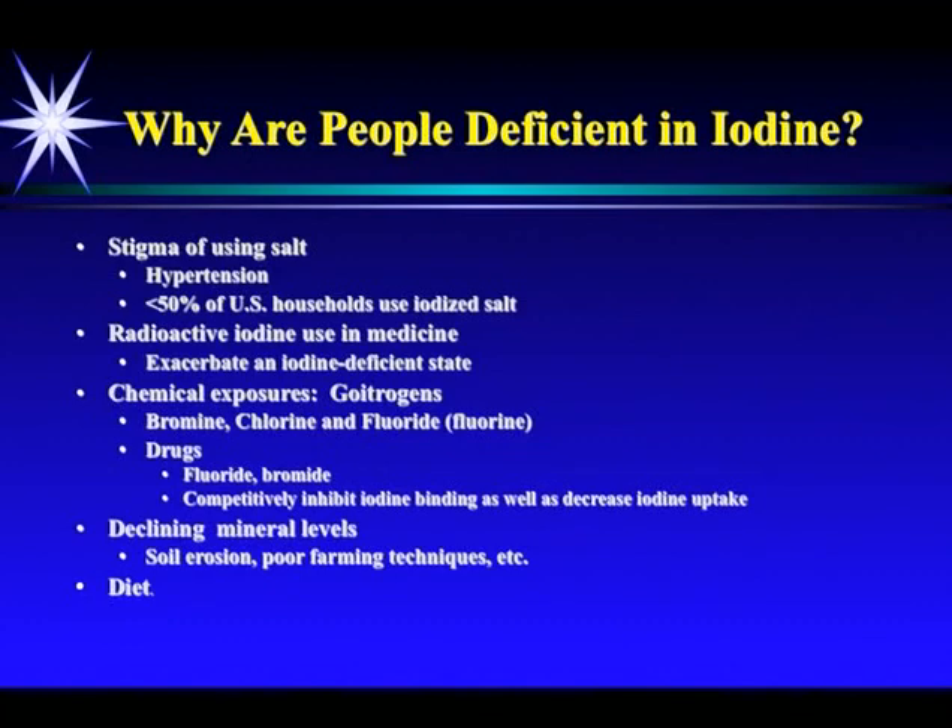Chemical exposures are the main reason people are deficient in iodine and more deficient, and why we require more iodine. They're called goitrogens — bromine, chloride, and fluoride. They're in drugs that contain fluoride and bromide. Almost all the drugs that have been recalled from the market over the last 10 years — I would say well over 50% — have a fluoride or a bromide molecule attached to them. These molecules competitively inhibit iodine as well as decrease iodine uptake. There's declining mineral levels in general in our soil, but the main reason is diet.